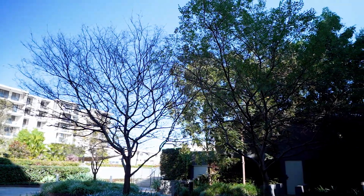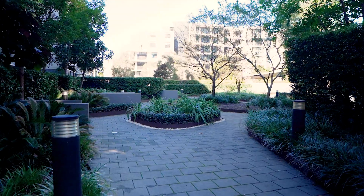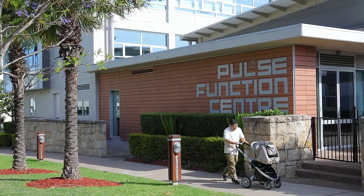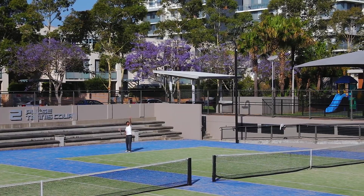Living in Wentworth Point's Waterfront Estate can be likened to a resort. There's on-site security, beautiful walks along the promenade, an outdoor beach pool, a residence-only pulse club with access to the gym, another swimming pool and tennis courts.